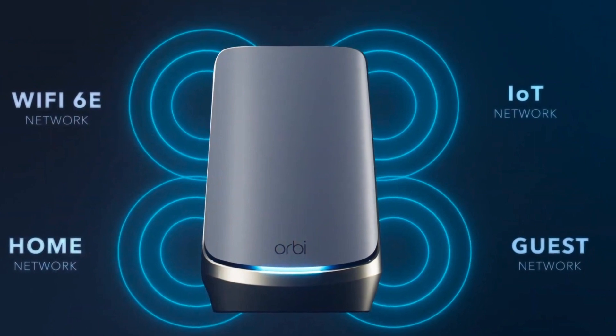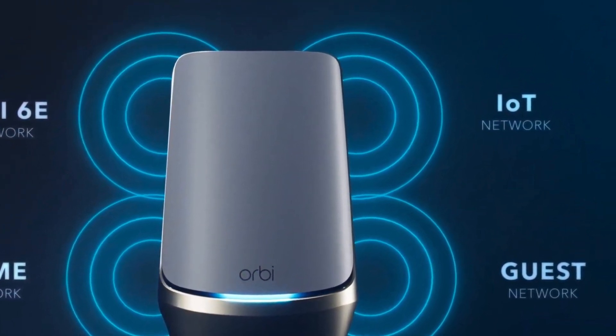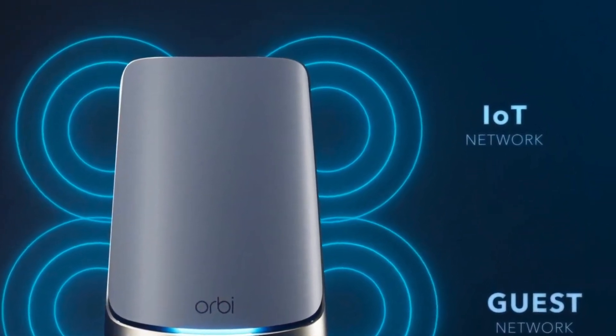Netgear's Orbi RBKE963 is easily the fastest mesh router system on the planet. It's also the most expensive mesh kit around and makes sense only for customers who have gigabit broadband connections and enormous homes.